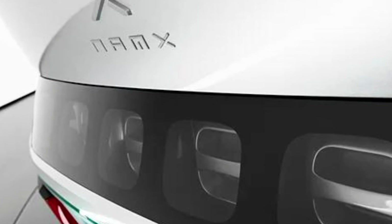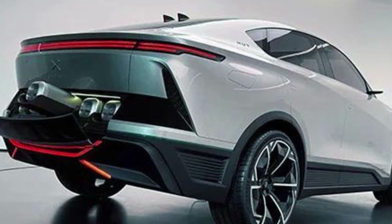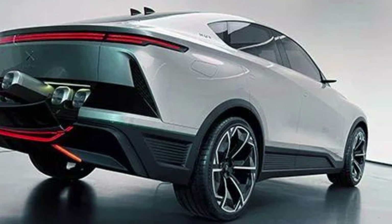In a world where electric vehicles are stealing the spotlight, Pininfarina and Nanks are stepping up to remind us that hydrogen is not just for Zeppelins and Hindenburg memes — it's the future, and it's looking sleeker than ever.